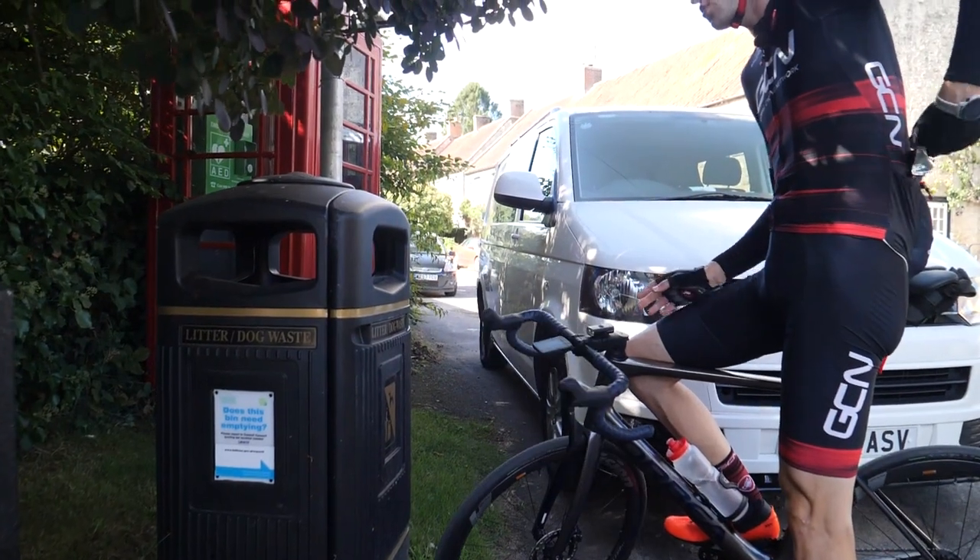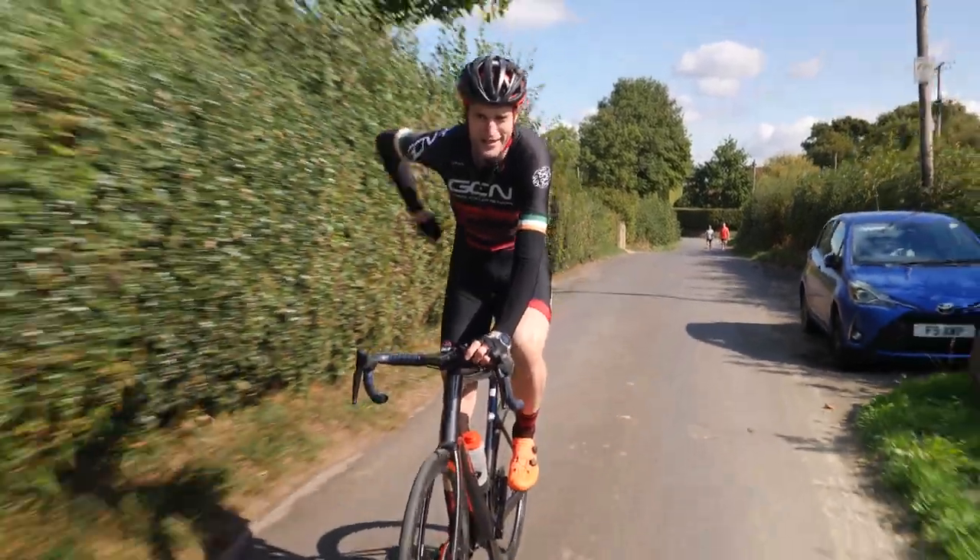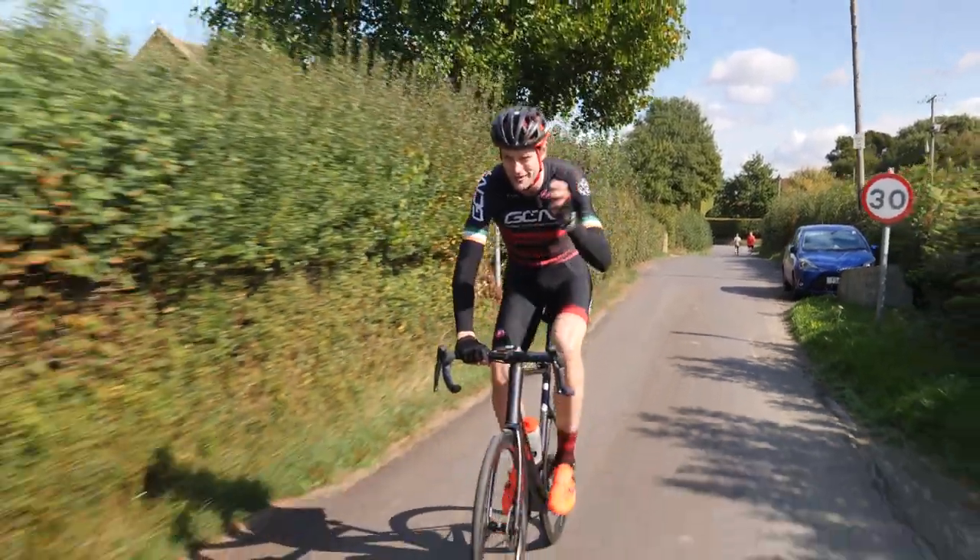If you see a bin, you then empty your pocket and start again. Whether you're going to stop and buy more food or you've brought all your food for the ride, you can keep on munching.